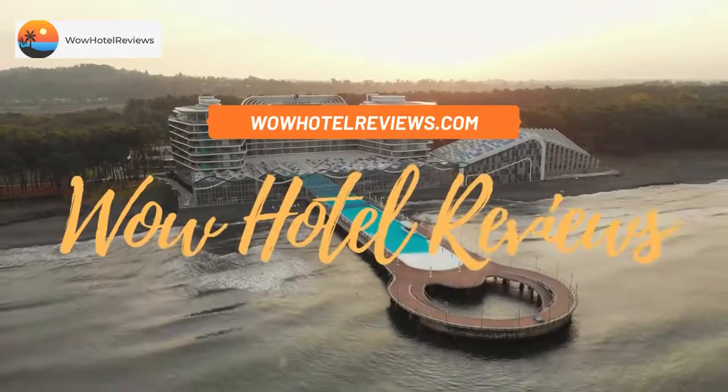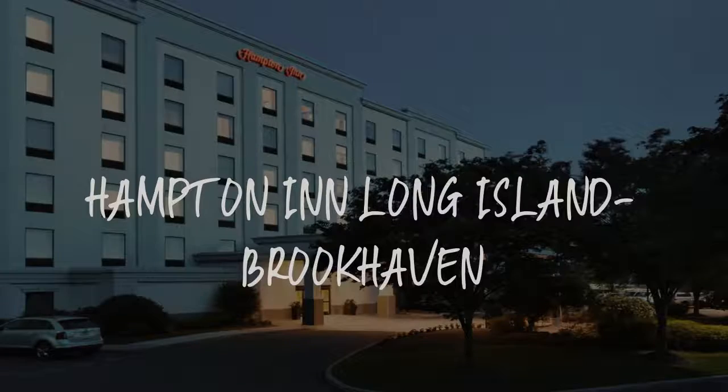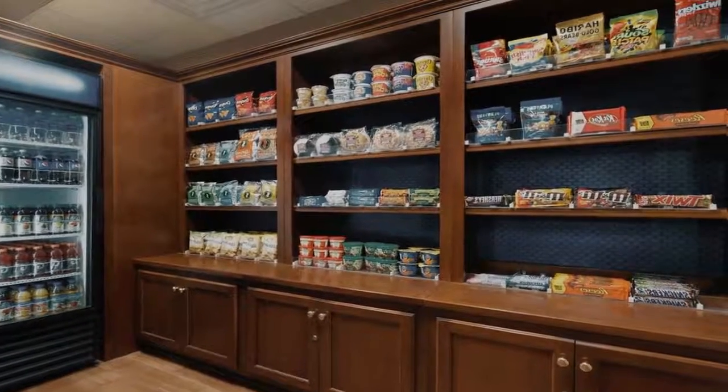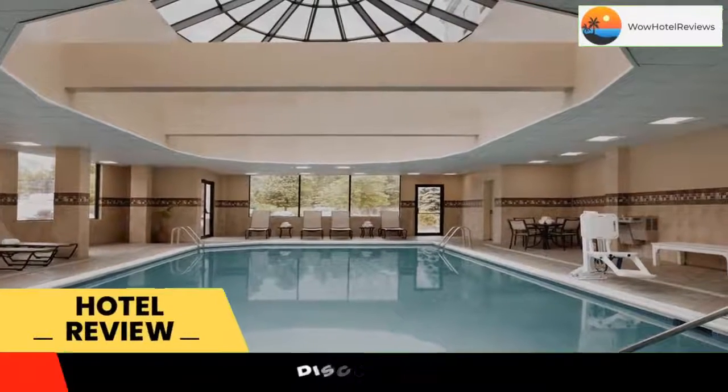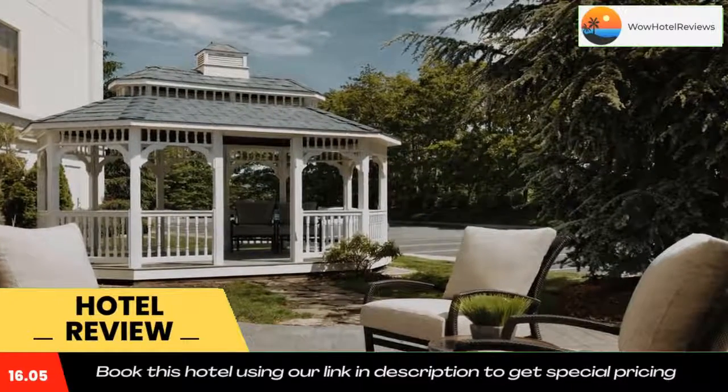Hello guys, welcome to Wow Hotel Reviews. Today I am reviewing Hampton Inn Long Island Brookhaven — it's a three-star hotel. Please use our Booking.com link in the description to book the hotel and get special pricing, directly off motorway I-495.